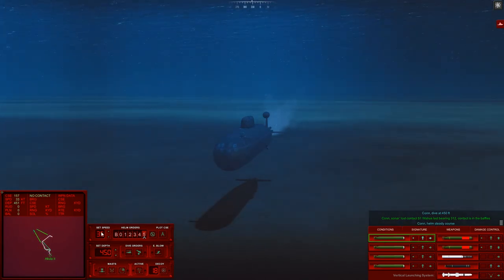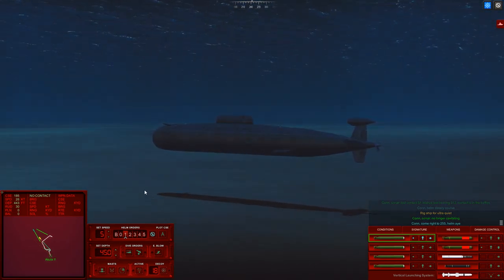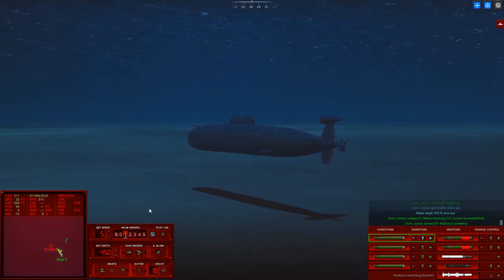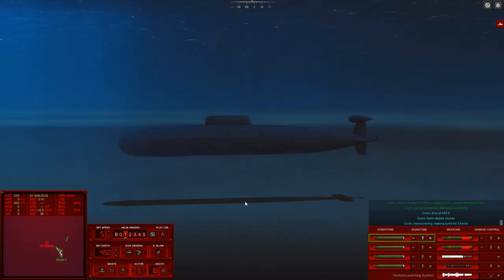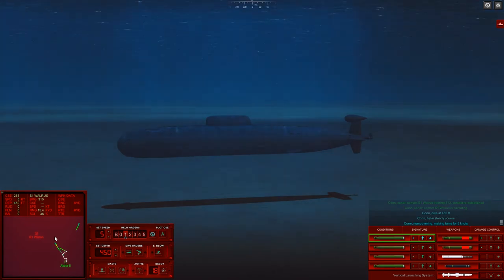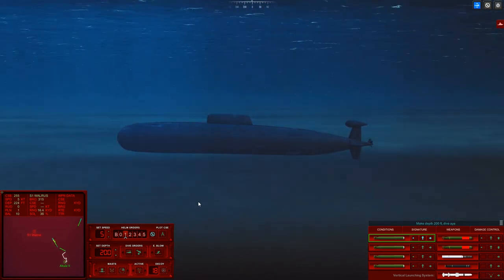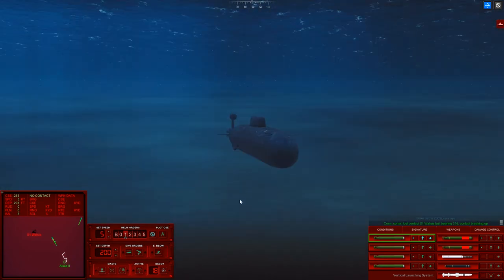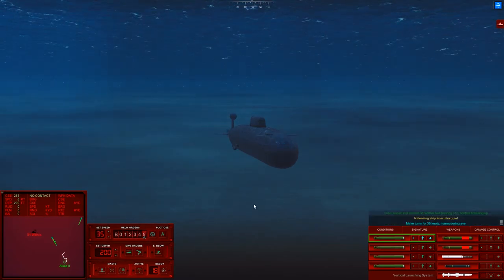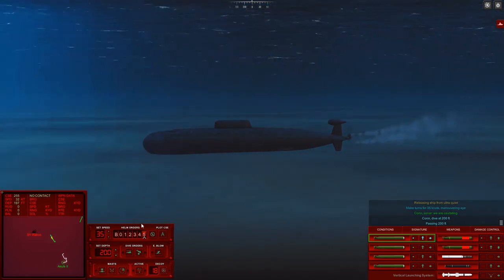I'm now pretty confident that thing is now far enough — like 5,000 yards. Rig ship for ultra quiet — not a problem. Come right to 2-5-5, Helm aye. Make depth 450 feet, dive aye. And the bad news is regained contact on Sierra 1, bearing 3-1, dive at 450 feet. He's still there making turns for 5 knots. Dive, make your depth 200 feet. Make depth 200 feet, dive aye — and I think you already know exactly what I'm going to do. Sierra 1 last bearing 3-0-6 — contact breaking up. Not a problem — make turns, con sonar we are cavitating. You beauty! Let's motor our boat on out of here and we'll get out of this mission pretty quick smart.